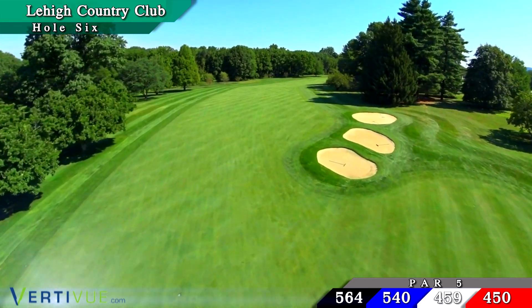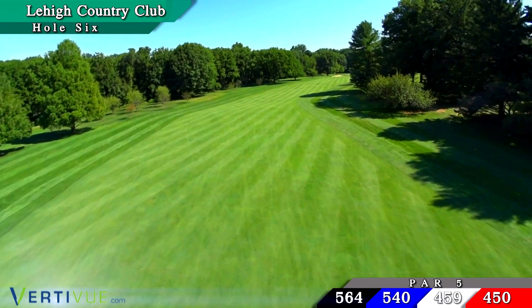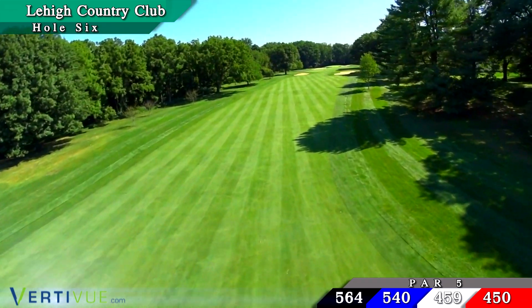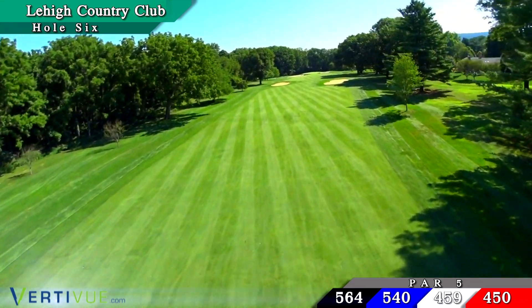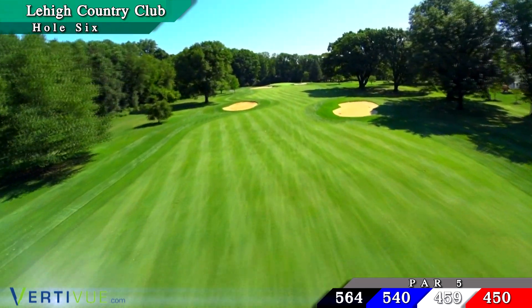A long tee shot over the center of the three guiding cross bunkers, 175 yards out, is best — leaving the golfer in the 230 to 260 range. Two framing bunkers pinch down the layup area about 120 yards from the green.